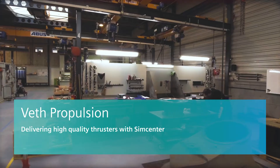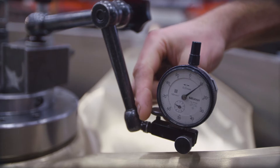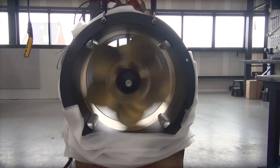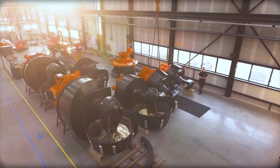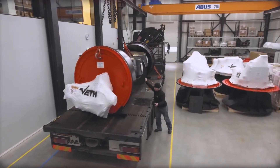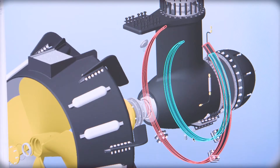Veth Propulsion is a leading thruster manufacturer for inland vessels, standing as a big name for quality, service, and sustainability. We have been active in inland waterways for over five to six decades now. We not only provide thrusters but we also provide solutions to our customers with the thruster integrated in the hull.